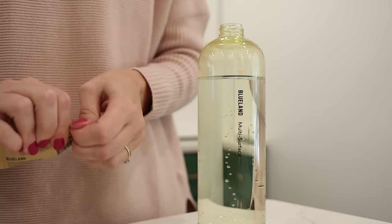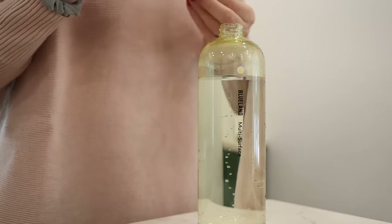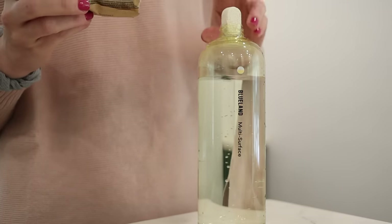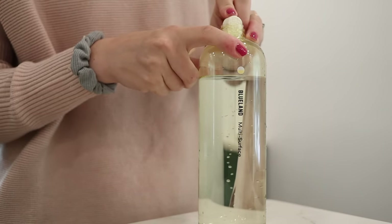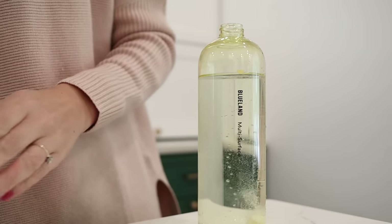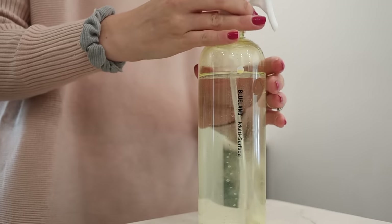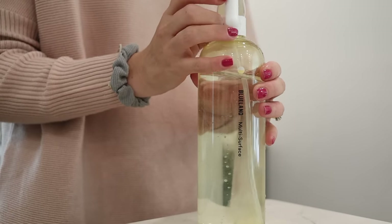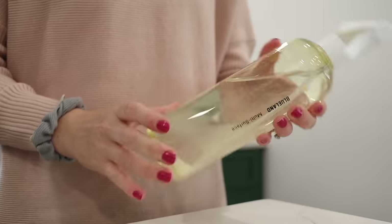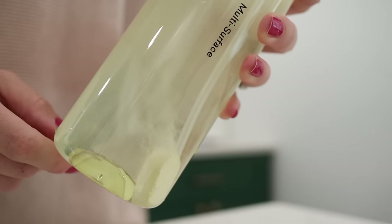Finally, I want to tell you about Blueland — my favorite multi-surface cleaner right now. It comes with a single bottle and these tabs that you dissolve in water to turn it into a multi-purpose cleaner. It's so much less wasteful since you keep reusing the same bottle. I really like it for everyday cleaning around the house, and I think it's a great find on Amazon.